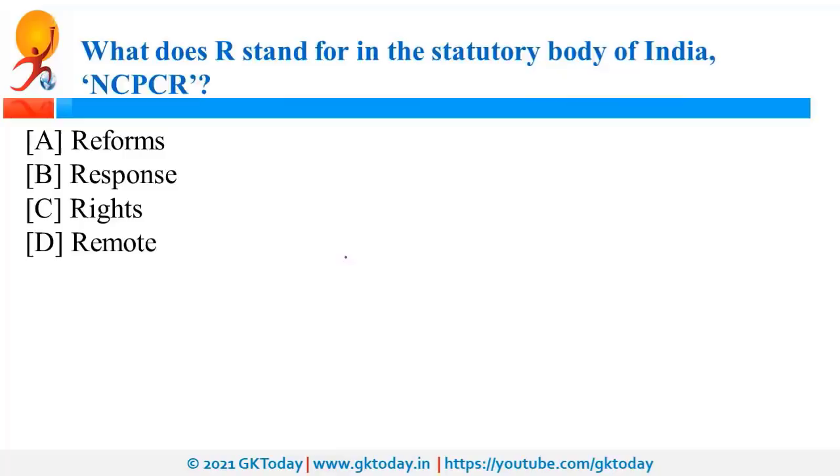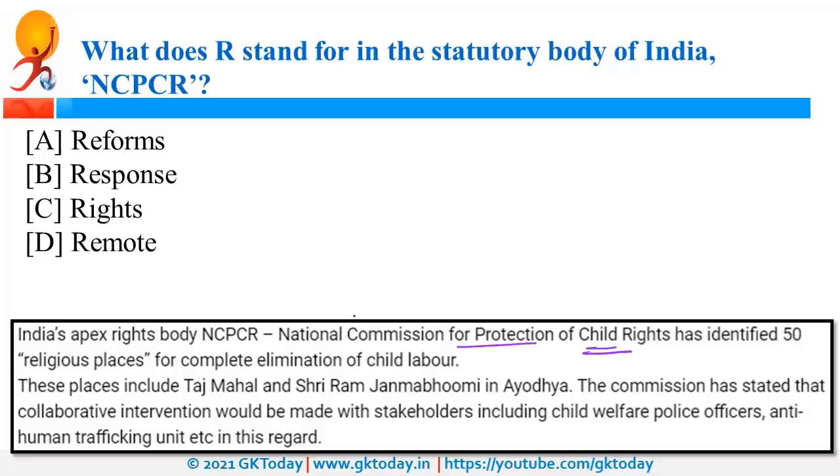NCPCR stands for National Commission for Protection of Child Rights. It is a statutory body — that is, created by law. Recently, it was in the news because of Fenty Beauty, a company owned by pop star Rihanna.